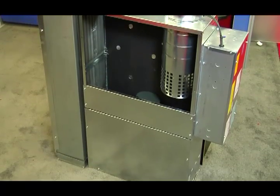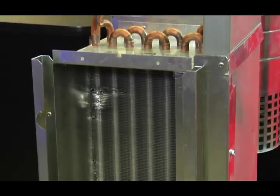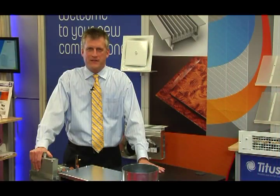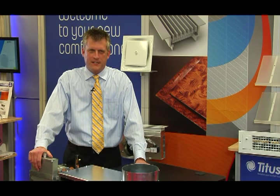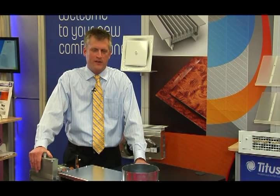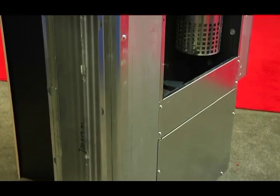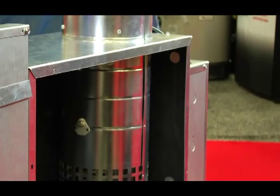This unit is the Titus LSC. It's an energy efficient, low profile fan powered box with sensible cooling coil. What makes it energy efficient is a couple of things. First of all, it utilizes ECM motor technology. Secondly, it works with a dedicated outdoor air system and allows you accurate control of the dedicated outdoor air system, and allows you to also use a smaller dedicated outdoor air unit to supply the space.